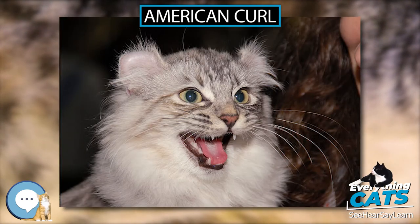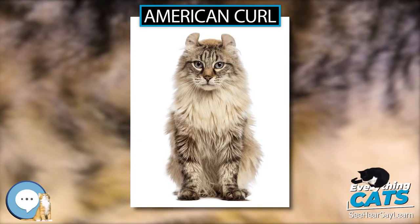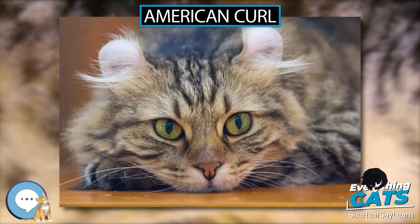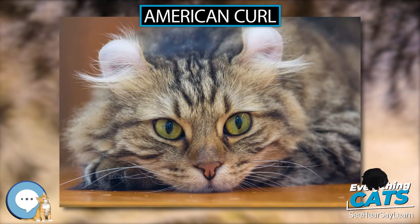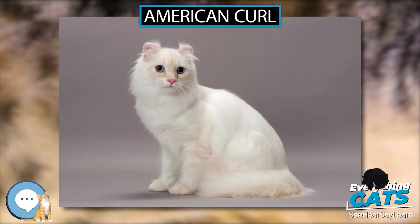The first American Curls appeared as strays on the doorstep of the Rugas in Lakewood, California in June 1981. The black female, named Shulamith, gave birth to a litter of cats with the same curled ears, and so became the ancestor of all American Curls today.